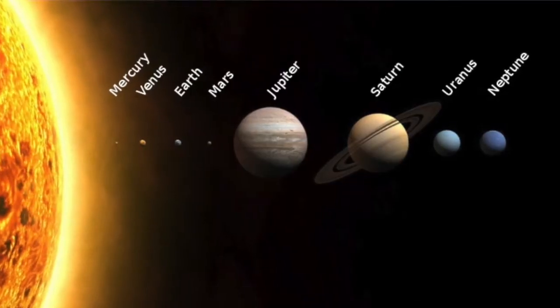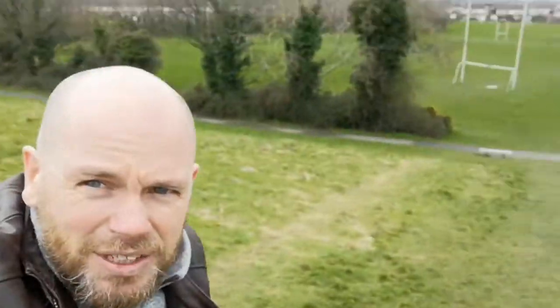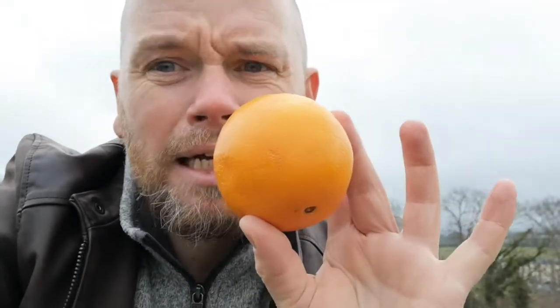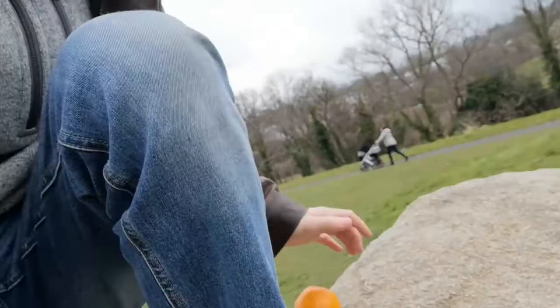Well hello everybody. Today we're going to have a look at our solar system and how big it really is. We often see great big models of the solar system with the sun and planets stacked up nicely side by side, but one of the things this misses is the actual scale of how far apart everything is. I'm standing here on this lovely rock in Woodstown Green, and that's our point to work from. Our sun is going to be represented by this orange right here, so we'll pop that down onto the rock and start our adventure.